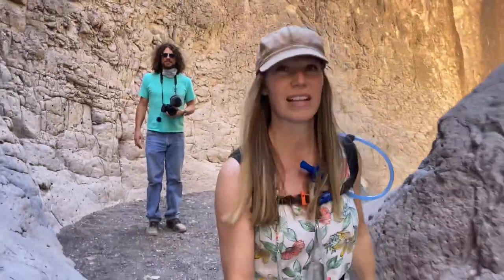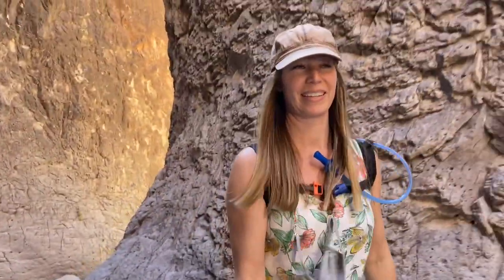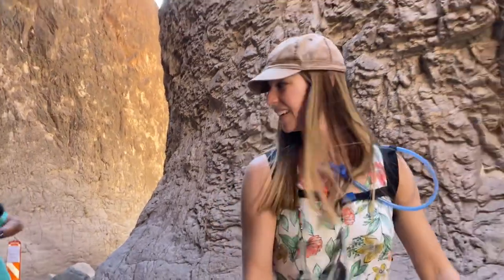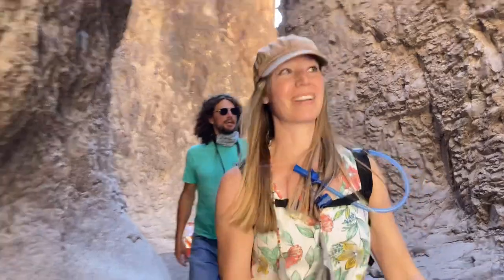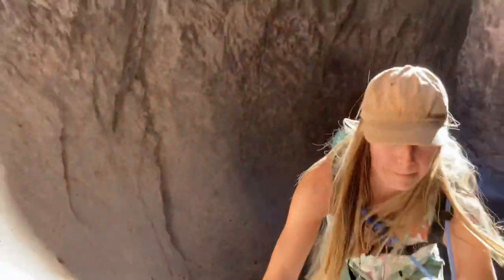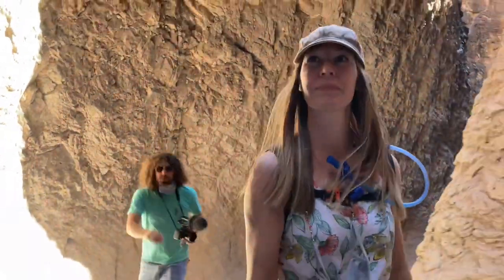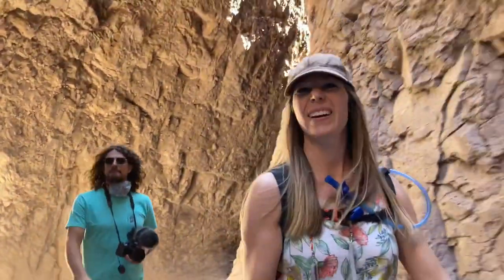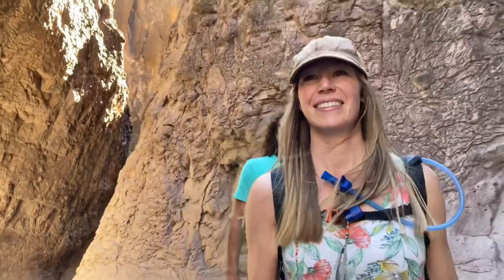I was telling Brad that I thought this was kind of like the Narrows in Zion, just minus the water — and of course the canyon walls aren't quite as high. But it was really fun. I love this. This is really fun.